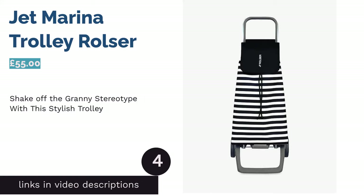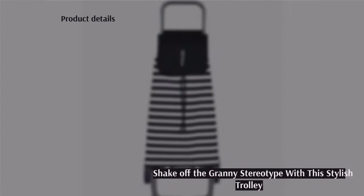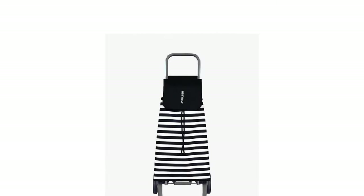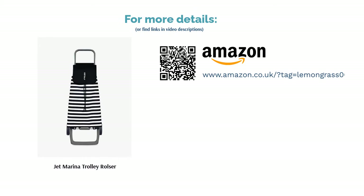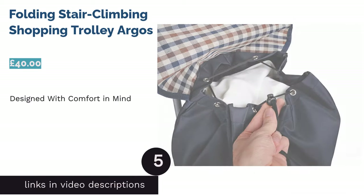The next product is the Jet Marina Trolley by Rosa. If you're determined for your trolley to look as good as it functions, you'll be hard pressed to find a more stylish product than this nautical-inspired number. We're almost certain there'll be no remarks about looking like a grandma while pushing this around. The product is waterproof and also comes with a drawstring fastener to ensure extra protection for the food inside. The only downside is that it's a little on the pricey side compared to other products with similar specifications.